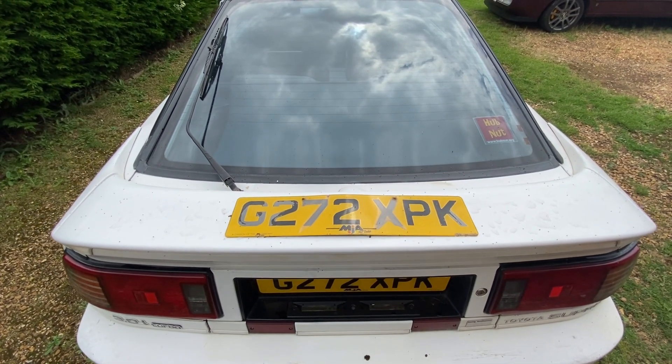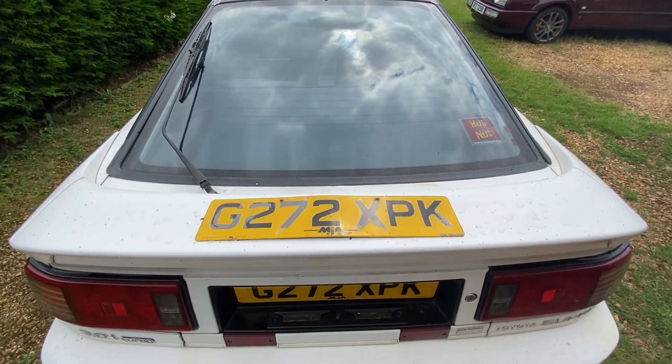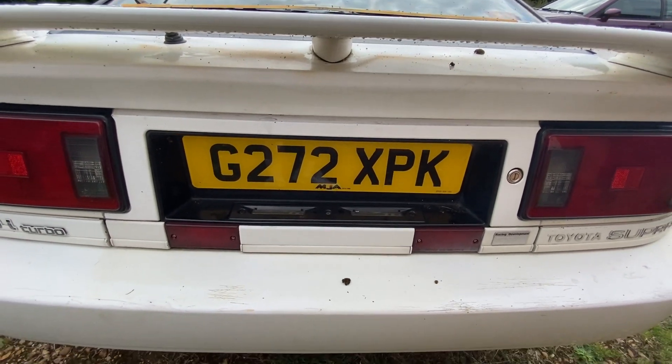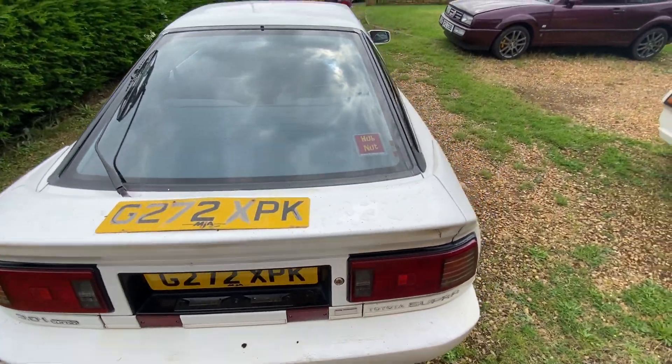I've now got brand new shiny plates on Hannibal, so we'll pan down and there you go, there's his rear, and we'll take you round the front as well.